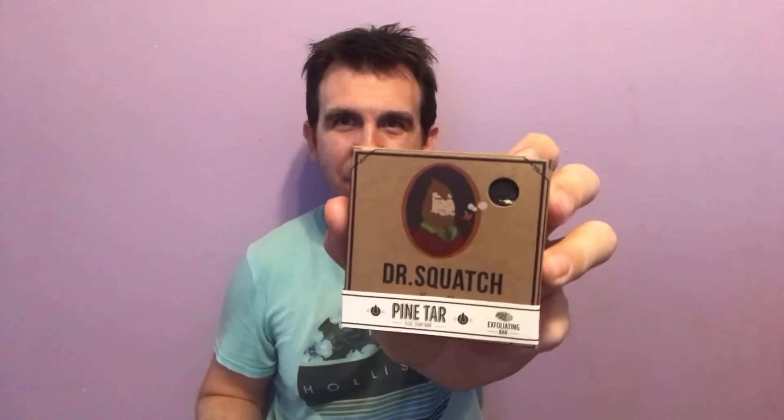So my first purchase — taking these out — are the three bars of soap. I decided to go with these three. Pine tar, supposedly the most popular one. It's pretty strong. Smells good but different — very foresty but good. It's an exfoliating bar too, so it scratches the dead skin cells off. Gold Moss Scrub — similar but less strong than pine tar. And then Cedar Citrus — probably the weakest of the scents. It still smells good, kind of pleasant, but pine tar is definitely the strongest.